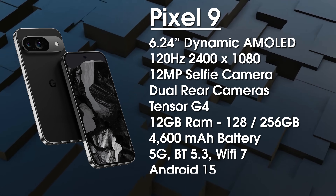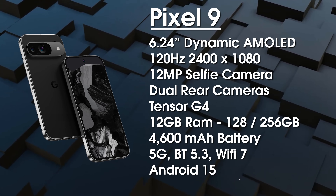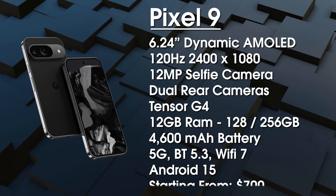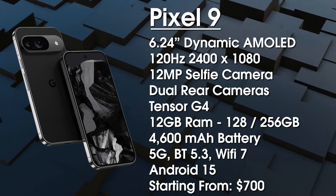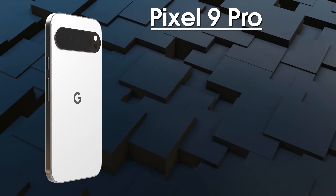The Pixel 9 is launching in October. We'll get more accurate pricing details as we approach launch, but it's estimated to start around $700.